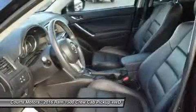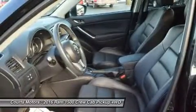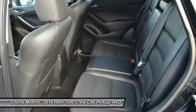Dynamic front crumple zones and side impact door beams help absorb impact forces from every angle. Ram 1500's side occupant protection system includes side curtain airbags and side impact door beams.